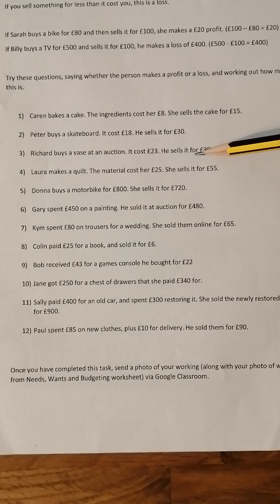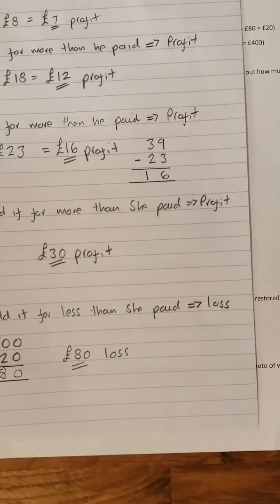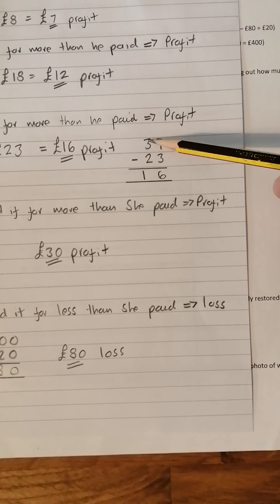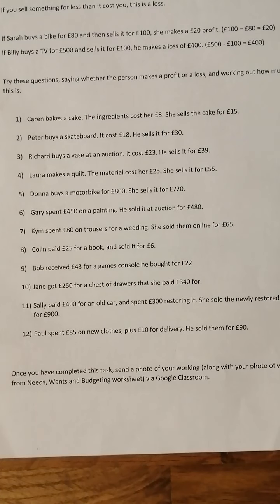Number three: Richard buys a vase in an auction. It costs him £23 and he sells it for £39, so he's made a profit. £39 take away £23 — 9 take 3 is 6, 3 take 2 is 1 — so he's made a £16 profit.